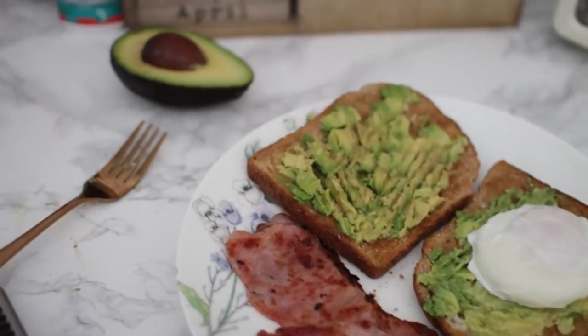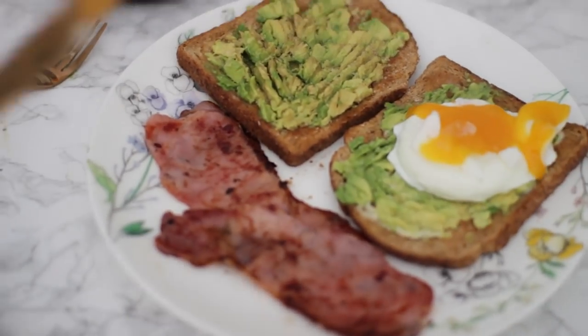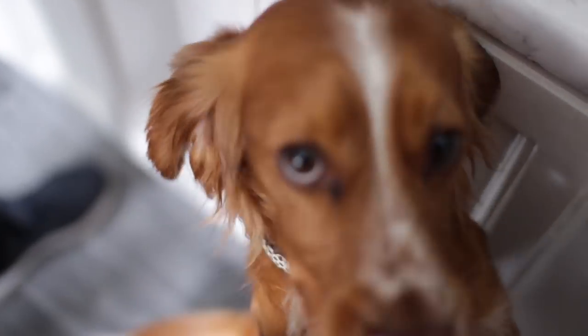Even though Bentley had had his dinner, he was still eyeing up mine and trying to give me the puppy dog eyes like, 'Please, mom, just give me the food.'